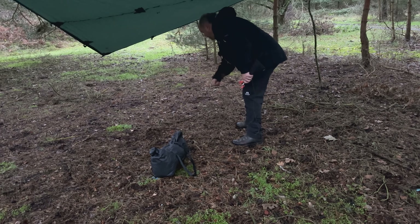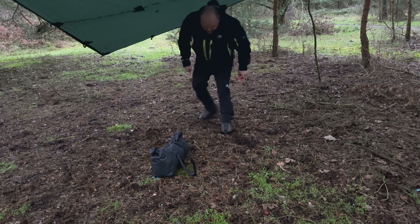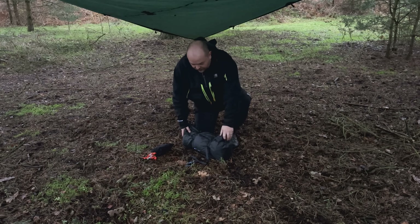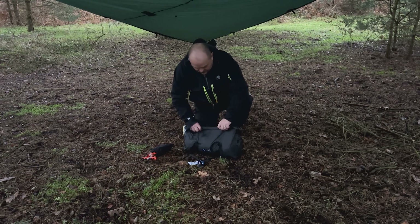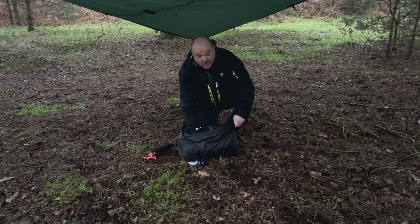I'm going to clear as many of these twigs as I can — I don't want any of them puncturing the bottom of the tent. I've got the 3F UL Gear tent today, the Tiger 2 or whatever it's called. Plenty of room in this.